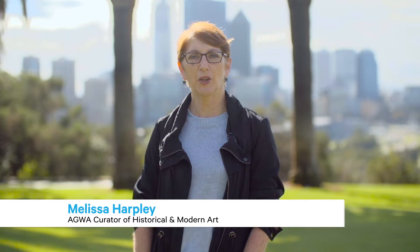Hi, I'm Melissa Harpley, Curator of Historical and Modern Art at the Art Gallery of Western Australia and also the Curator of Unknown Land, Mapping and Imagining Western Australia. In this episode of Curator TV we'll also hear from Mike Angie from EY who'll talk a little bit about their support of the exhibition.